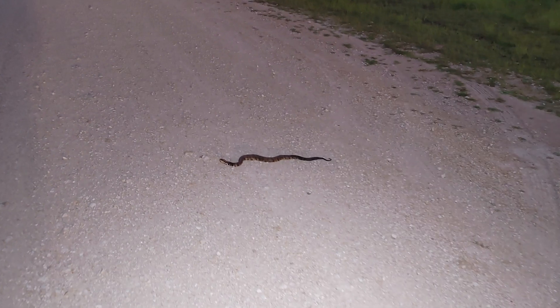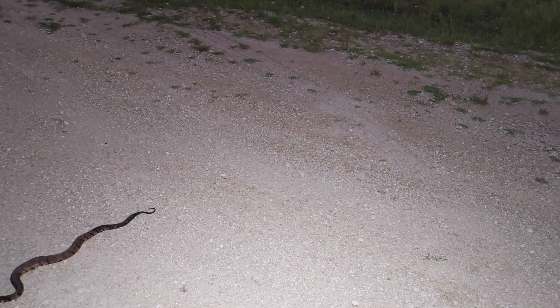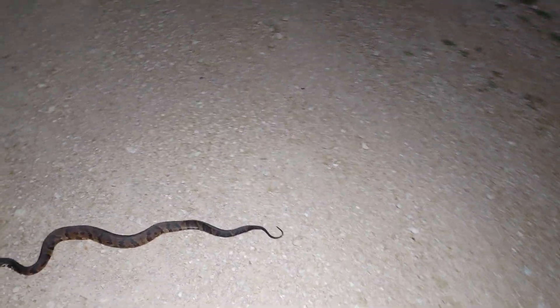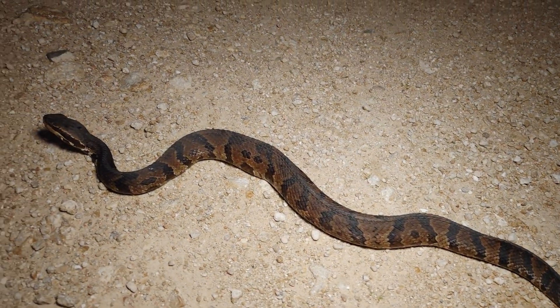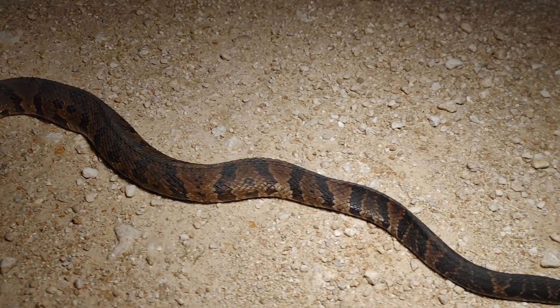Snake number six now — cottonmouth number four. It's actually kind of a little bit skinny, this one. It needs a couple of fish to fatten it up, but pretty pattern on this thing.